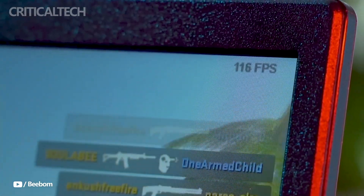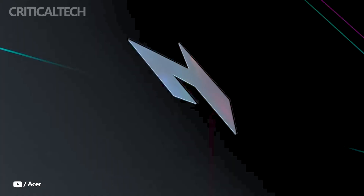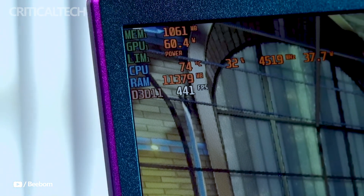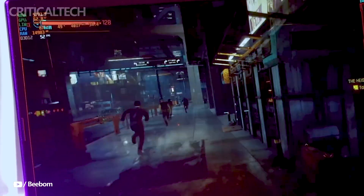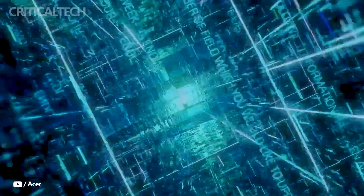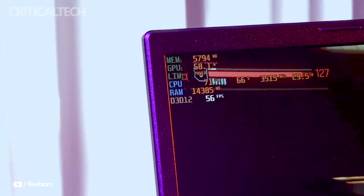The Acer Nitro 14 is powered by a 14.5-inch IPS display with a WQXGA resolution of 2560 by 1600 pixels. This display has a 16:10 aspect ratio for a more immersive viewing experience and a high refresh rate of 120 Hz to ensure fluid gameplay. Users may anticipate vivid and realistic colors for their gaming and entertainment needs, thanks to 100% sRGB color coverage.